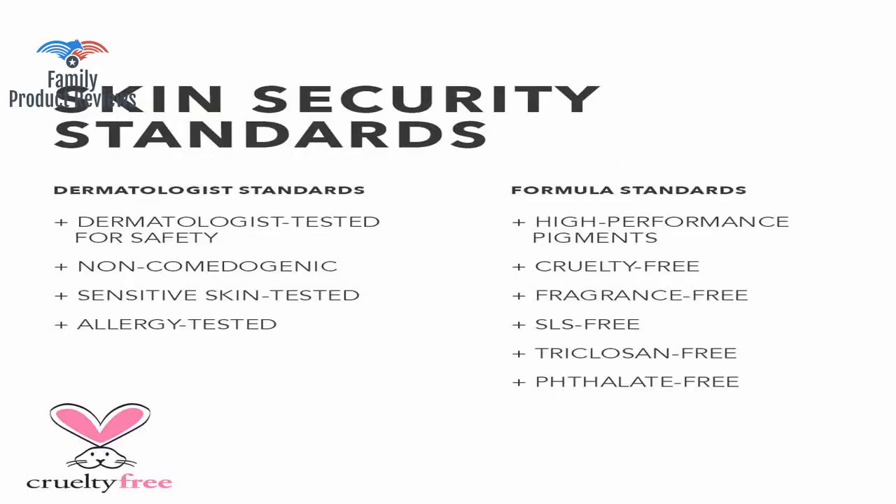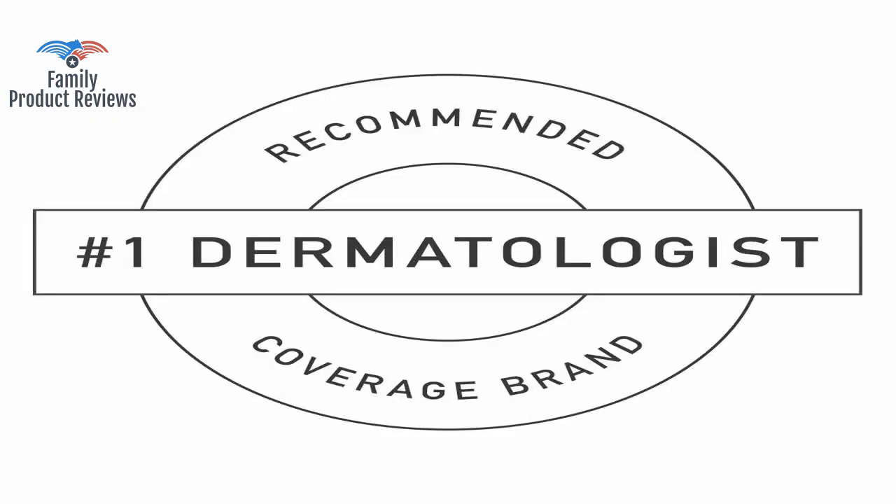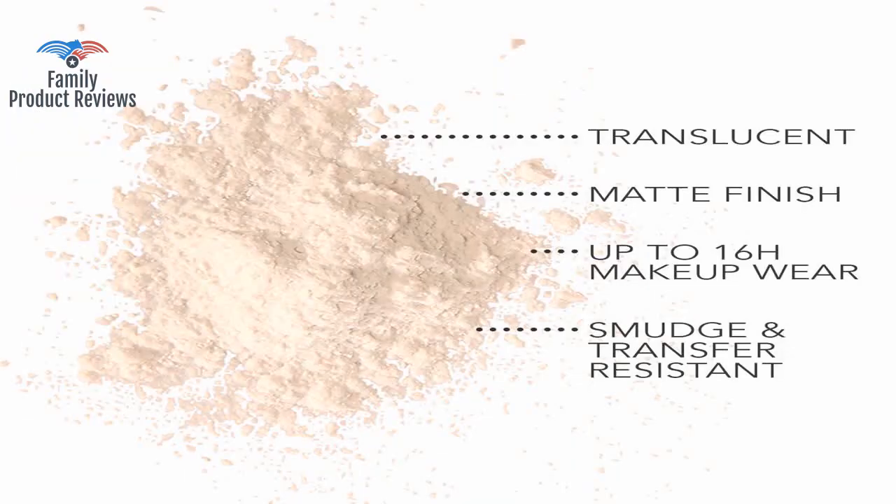No box, no instruction brochure, and the small container holding the loose powder was completely unsealed. This powder is supposed to be transparent, but it is chalky and ghostly white on the skin.